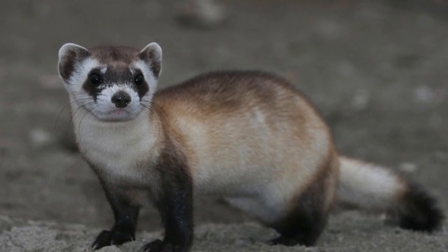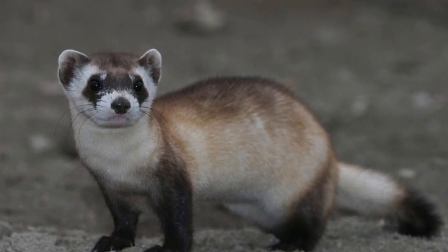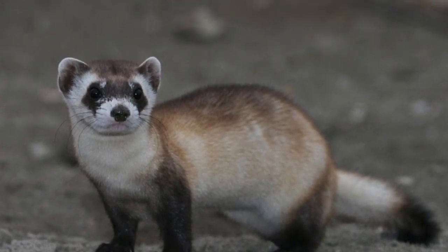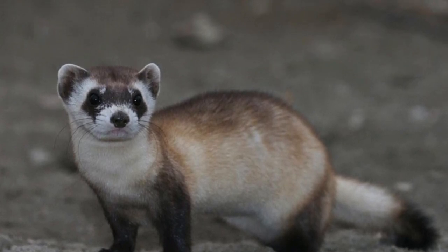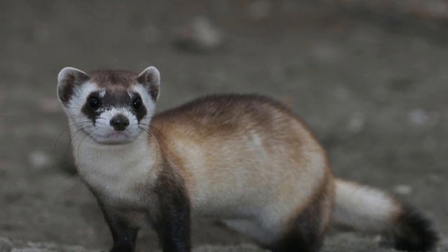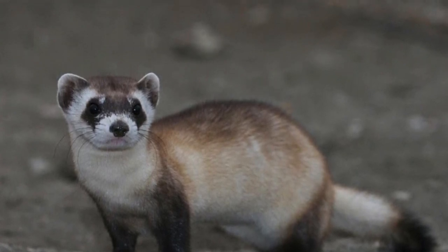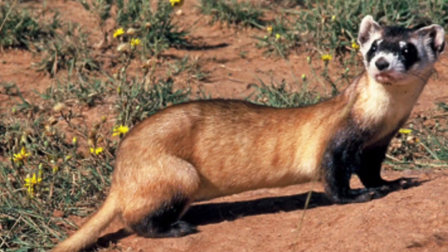Their legs are short with large front paws and claws developed for digging. Black-footed ferrets' large ears and eyes suggest that they have acute hearing and sight, but smell is probably the most important sense for hunting prey underground in the dark.